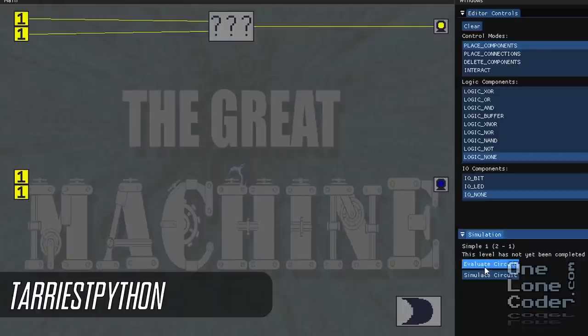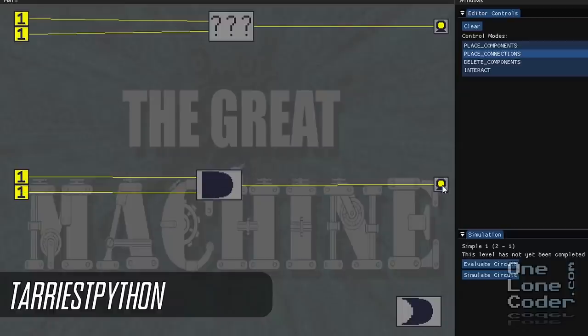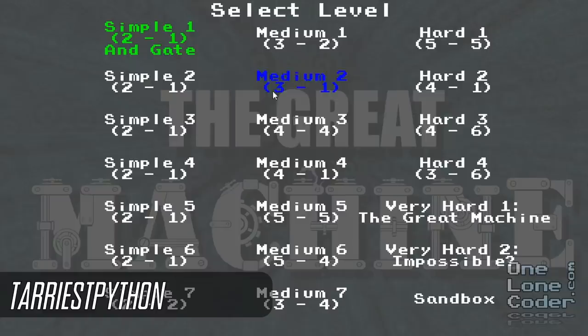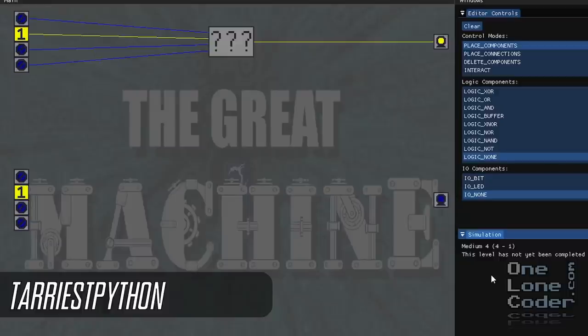The Great Machine by Tarius Python — it's a logic simulator puzzle game. It presents you with an unknown logic circuit at the top of the screen, and you get to see what the behaviour of that circuit is, then you've got to try and replicate it using standard off-the-shelf logic gates. It's built in the Pixel Game Engine, which obviously is a plus in my mind. There are quite a few different puzzles to choose from and they get very challenging if you're not familiar with working with logic.